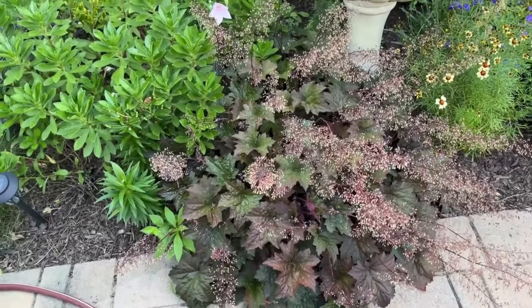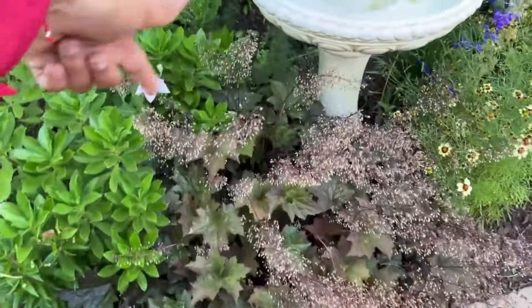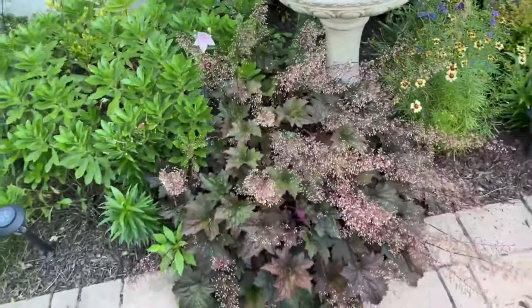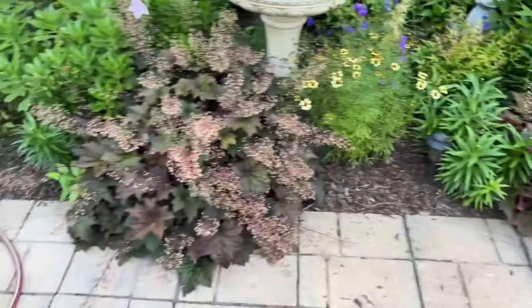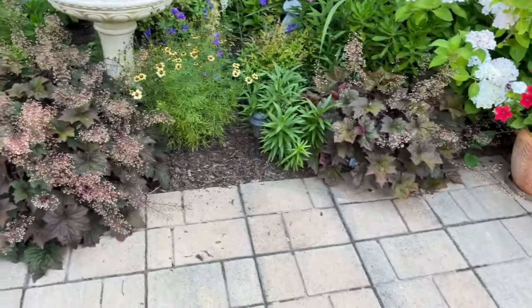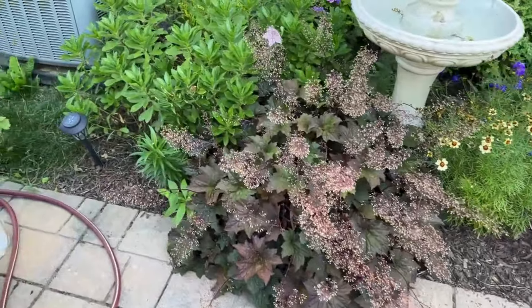And this heuchera — I'm telling you, it's just loving where it's planted. Definitely in fall I'm going to dig part of it out and share it with my girlfriend. I did that on this side already but not this side, so you can see the difference in how they look. I'm definitely going to give it some room and just share some with my friend.